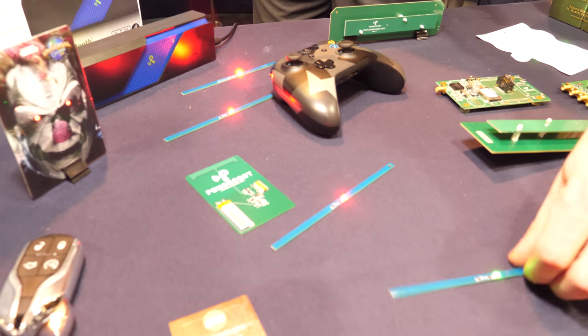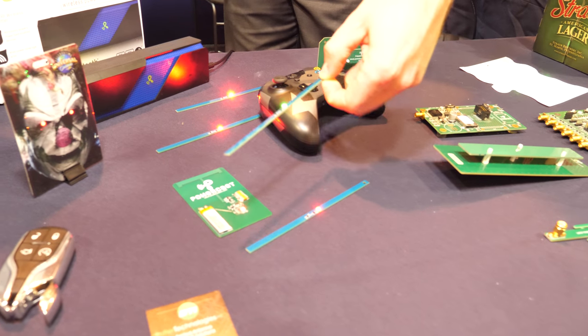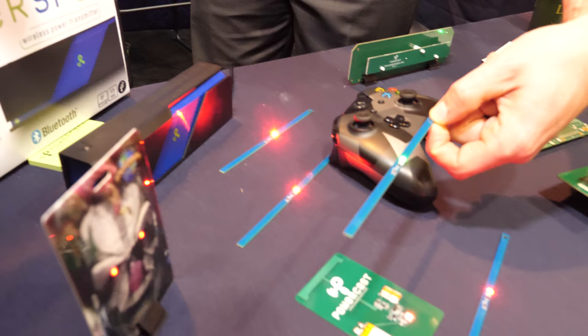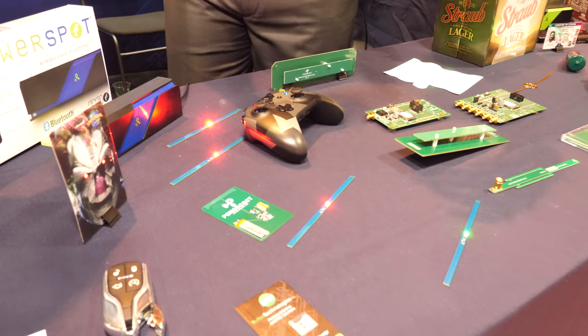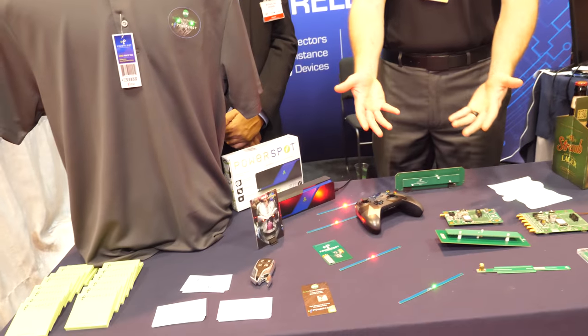The way it works is the closer you get to the power source — the transmitter here — the more power you get. So if I move in close, you'll see my LED gets very bright. And as I move further out, it gets dimmer. But the point is, anywhere where I'm lighting up, I'm receiving power. So we're able to send that power to recharge devices, and you get much greater freedom of placement of where you put these devices down. It's not a mat where you have to line things up or put them right on top of it — you're getting that power wherever you set the thing down.